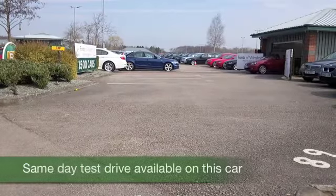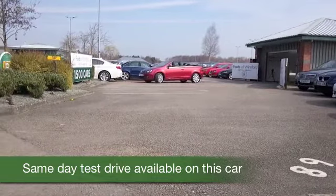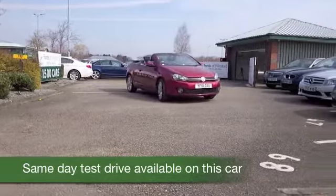Here we have a car waiting for the sunshine, and at the first sign of it, hit the button — the roof comes back. You'll be topless in no time at all. A VW Golf looking superb in a great shade of red.